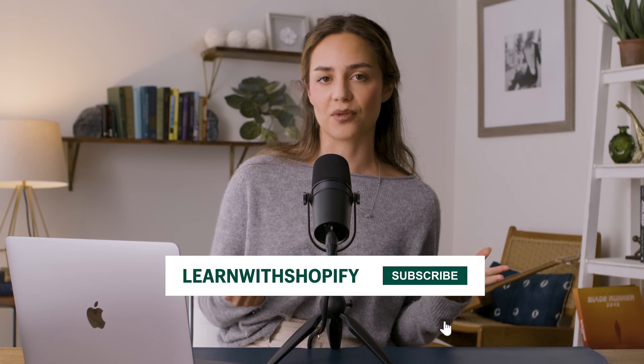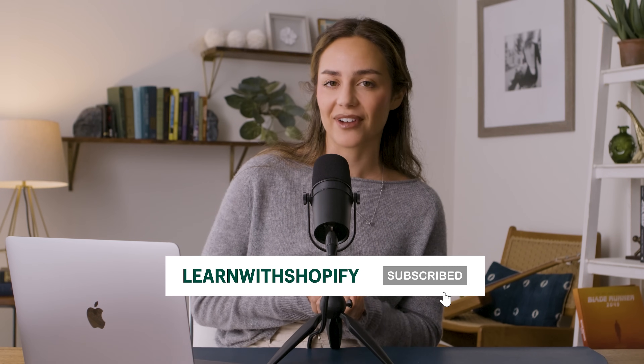Anyway, guys, thank you so much for watching. I always love hanging out with you guys. This channel is called Learn With Shopify — a Shopify-powered channel that allows you to grow your knowledge in the online entrepreneur sphere. My name is Michelle Bali, and I will see you guys next week. Bye.